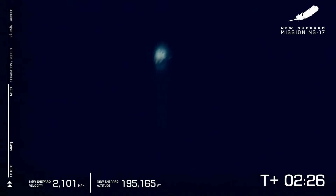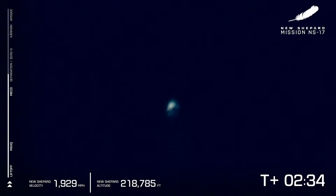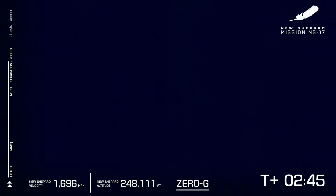And there we have it, main engine cutoff. New Shepard is at 2,000 miles per hour and those experiments are just seconds away from getting their several minutes of microgravity and performing their research. There is that zero-g indicator on the screen.